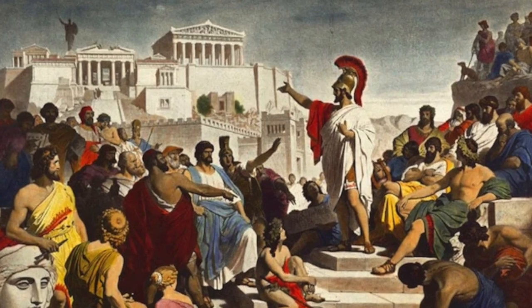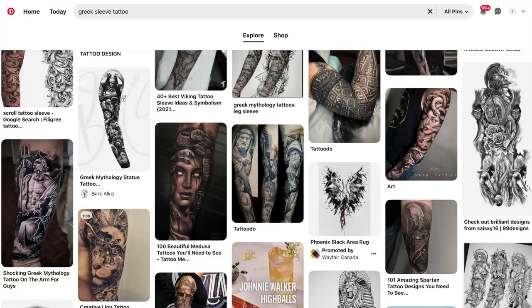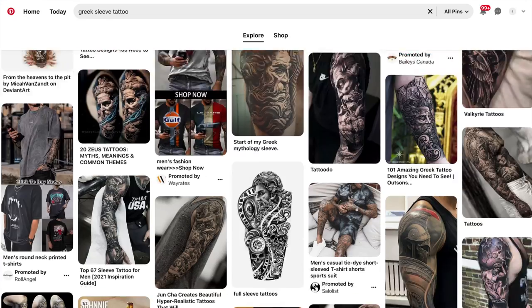We all know how great the ancient Greeks were — so great that many of us, including me, have tattoos and whole sleeves dedicated to them and their mythology. I had somebody reach out to me asking for help to fill in an empty spot on their Greek sleeve, and it really got me thinking about what could be put there that's different and not usually seen. I thought of a couple great ideas, sent them to him, and then thought about making this video to help you guys out as well.